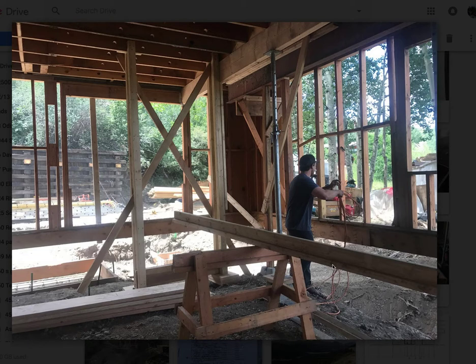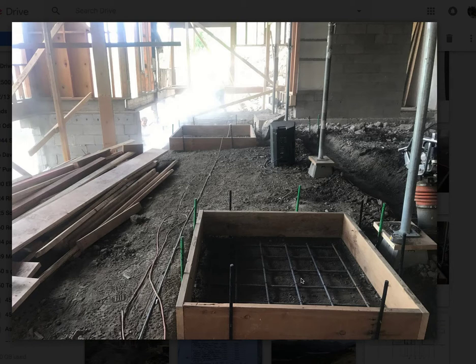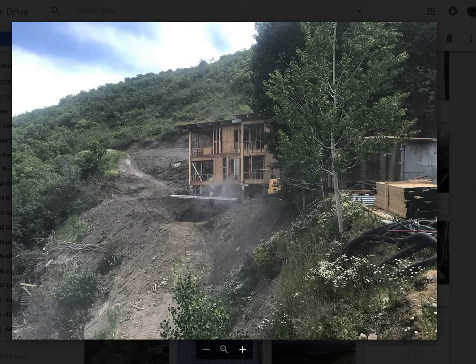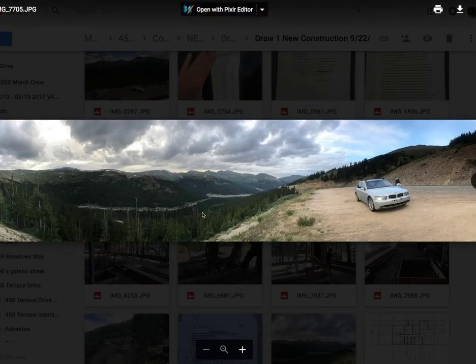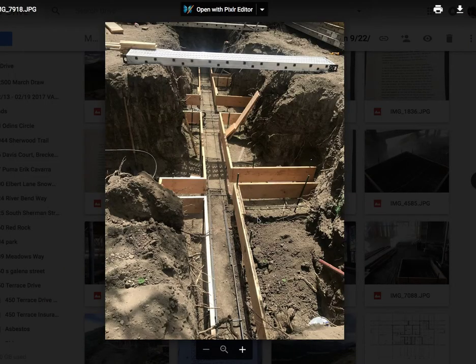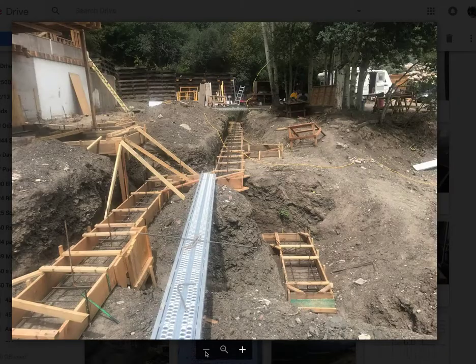It was the right call — buyers in this marketplace are interested in a new build and not as interested in older construction; it's just that much more appealing. It costs an additional million dollars on the front end, but on the back end I believe it will demand more. The plans were revised literally dozens of times, and as we worked organically to process and have this project evolve, it came together exactly as we wanted.